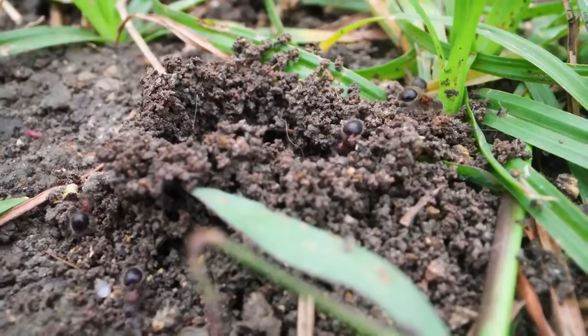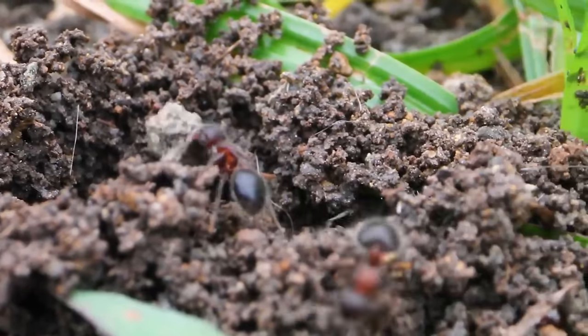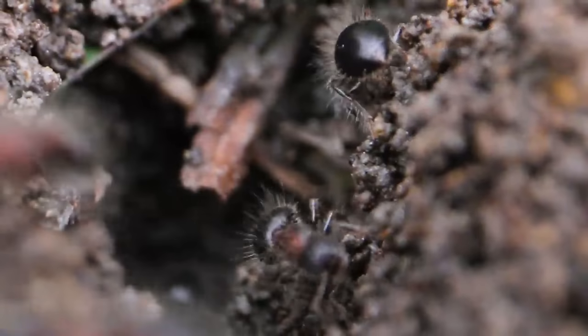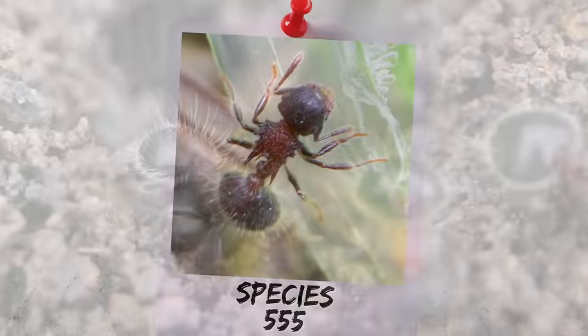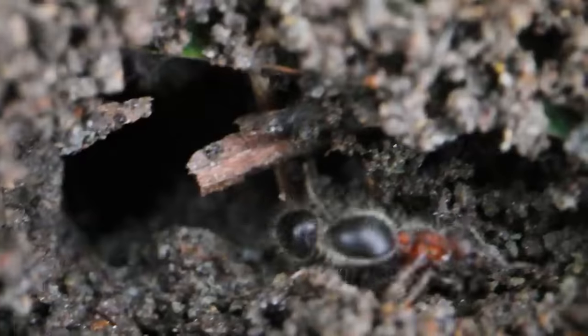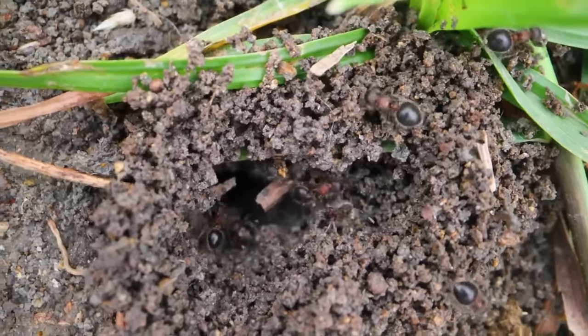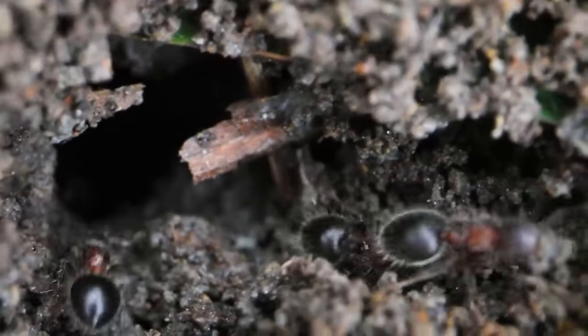These ants were of particular scientific significance because we actually were the very first in the world to discover that they existed in my country. We were mind blown that we had made a novel scientific discovery in the world of myrmecology, and initially called the ant Species 555 — it was the 555th ant species to be geographically documented in my country. We also dreamed that one day we would find a queen of Species 555 and attempt to keep it.